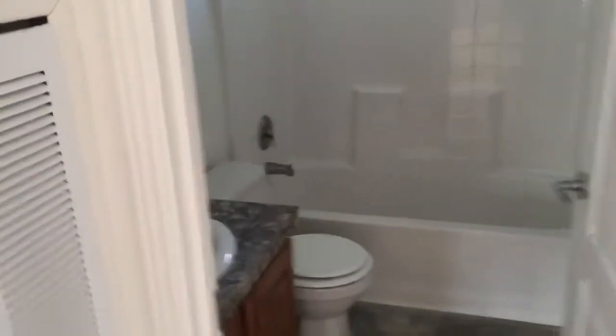Bedroom. Fiberglass tub shower, optional window.